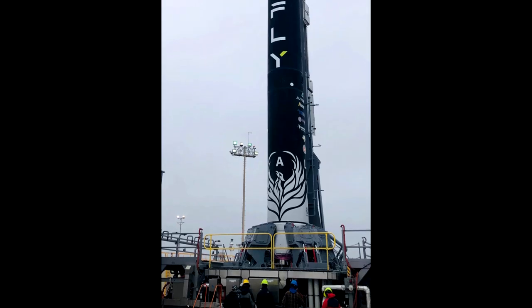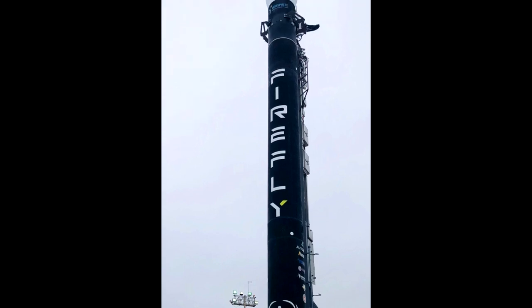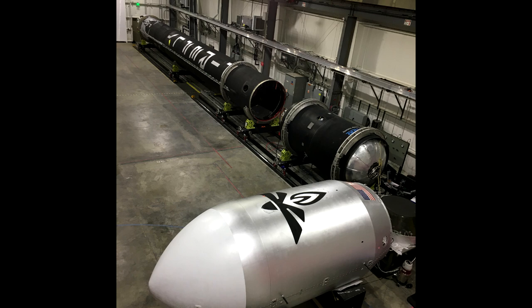It's a small sat launch vehicle, about 29 meters tall, supposedly able to put one ton into low Earth orbit — which makes it a lot bigger than a lot of the other small sat launch vehicles. For comparison, Astra, which failed just a week ago, is talking about less than 100 kilograms, so this is more than 10 times more powerful.